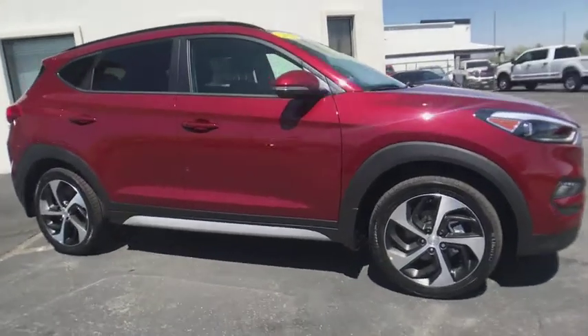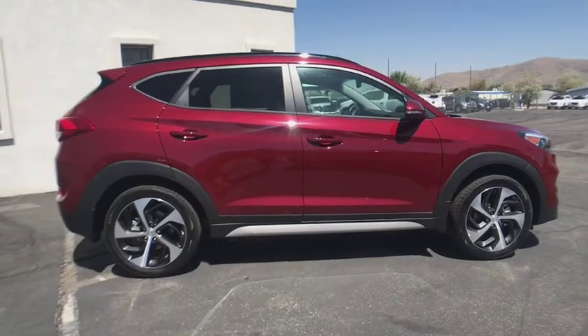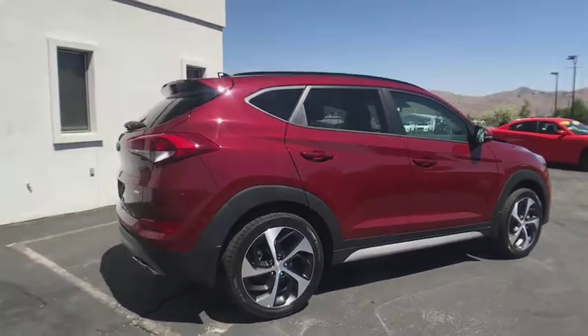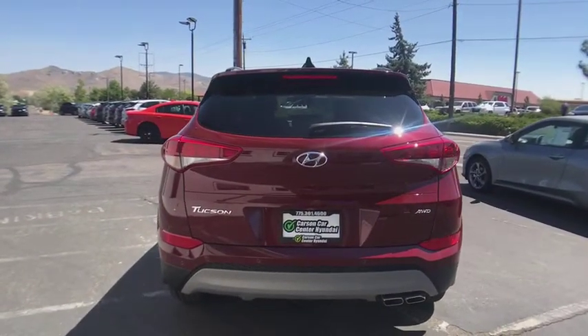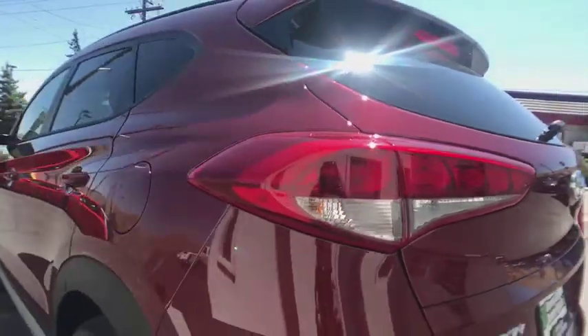The 2018 Hyundai Tucson. Boasting low noise and vibration levels and a smooth ride, the Tucson combines the rugged utility of an SUV with the maneuverability and refinement of a car. With its spacious interior, small never felt so big. Here are some of this vehicle's great options.